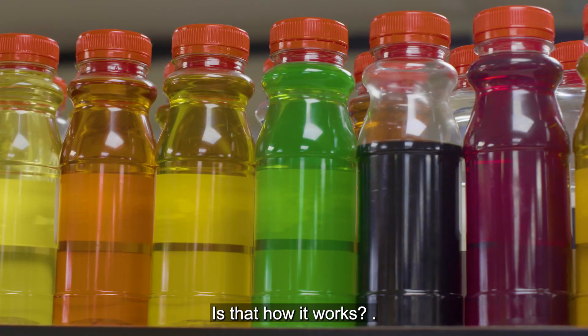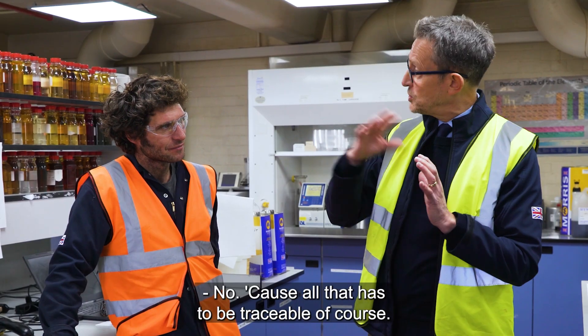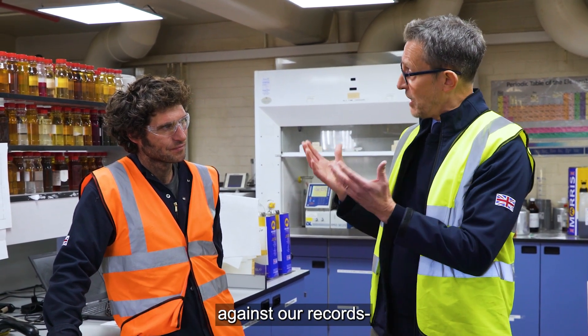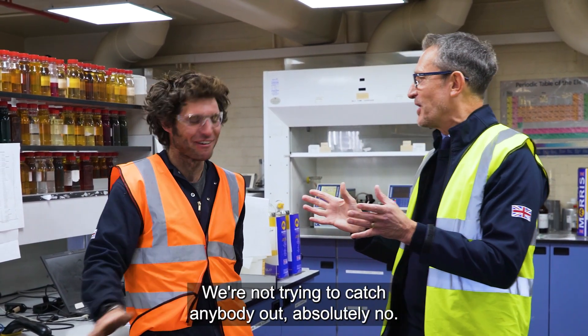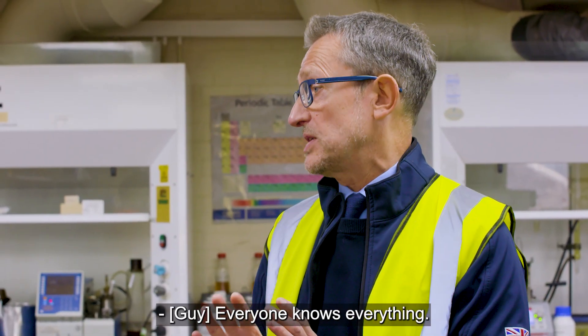From a quality control point of view, all of that has to be traceable. We know what production we're making, we know what raw materials are coming in, so we're checking all those parameters against our records, our internal QC references. We're not trying to catch anybody out — it's a full traceable system, and it has to be. Everyone knows everything.